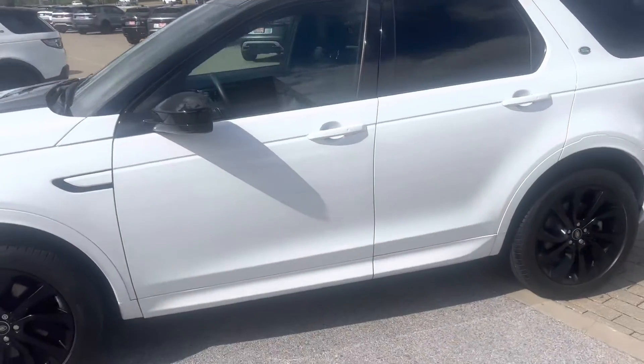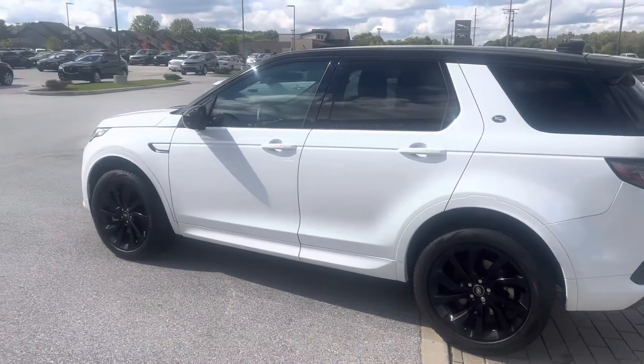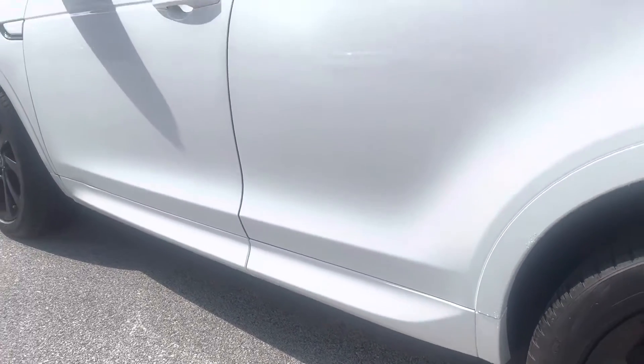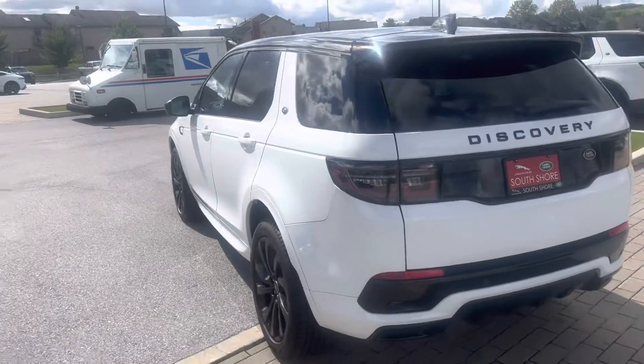As I walk around the outside, the biggest difference between the regular Discovery Sport and the R-Dynamic is just the athletic stance it has. It has the white cladding all the way down — you don't have a black strip, which gives it that wider stance.